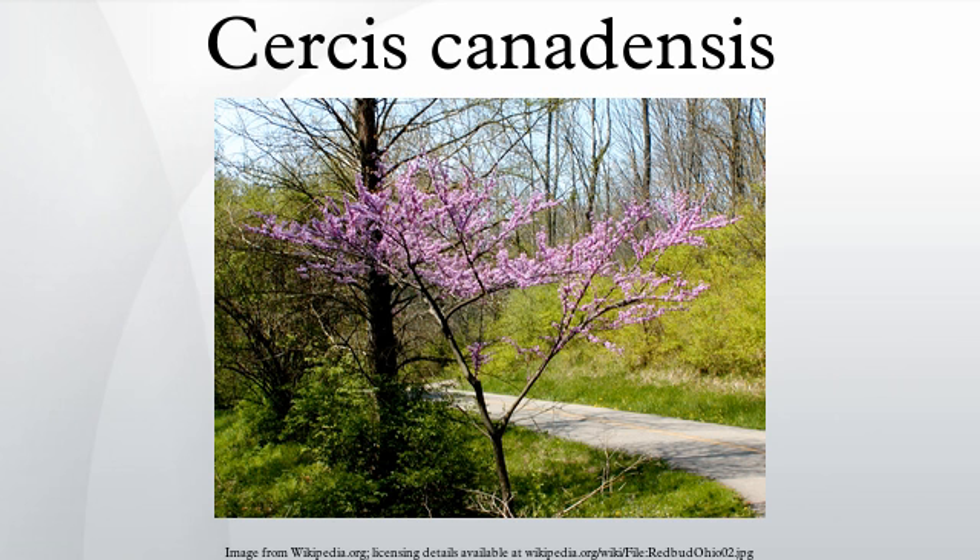The flowers are pollinated by long-tongued bees such as blueberry bees and carpenter bees. Short-tongued bees apparently cannot reach the nectaries. The fruit are flattened, dry, brown, pea-like pods, 5–10 cm long, that contain flat, elliptical, brown seeds 6 mm long, maturing in August to October.